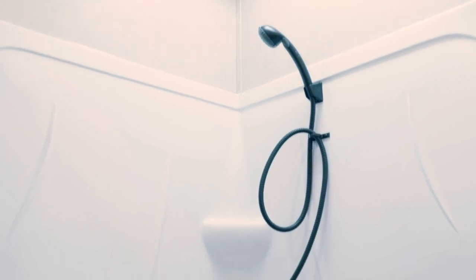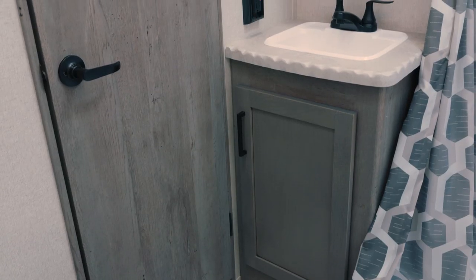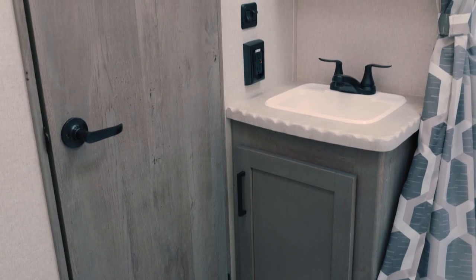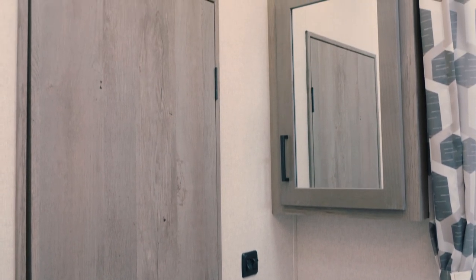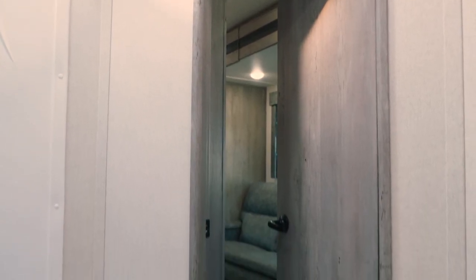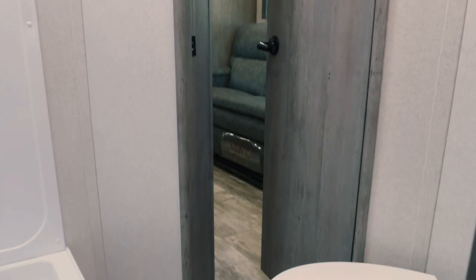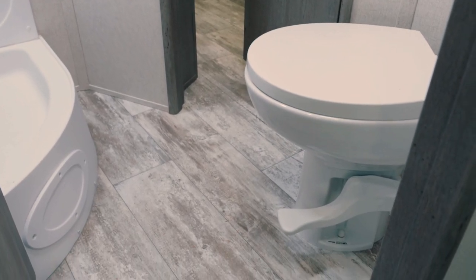In the bathroom of the Carbon 35 travel trailer, you'll have a corner radius shower with a shower curtain and metal shower fixtures, as well as a single sink with vanity storage down below, and a porcelain foot flush toilet. Unique to this floor plan is having dual entrances into the bathroom, whether you're coming from the living room or the bedroom.